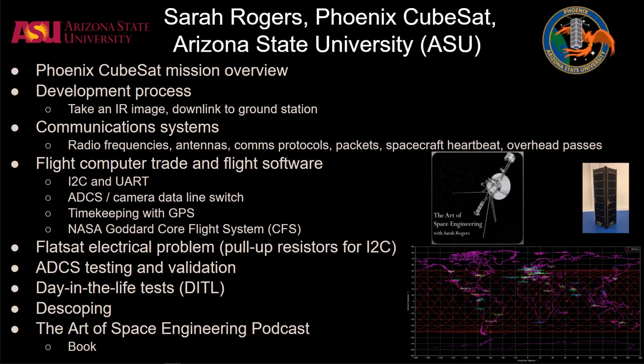We then discuss ADCS testing, day-in-life tests, and then onto the systems engineering side — de-scoping their objectives and requirements. Also, Sarah has her own podcast called The Art of Space Engineering, which I'm a very big fan of and definitely recommend, where similarly to this podcast she talks to engineers and scientists in the space industry about their expertise.